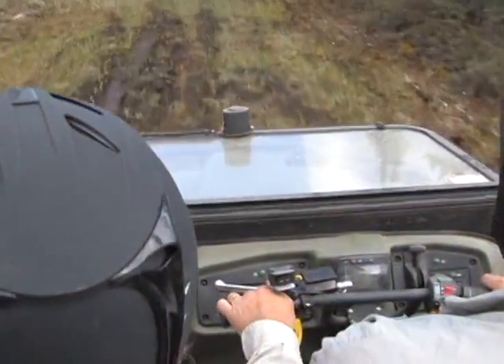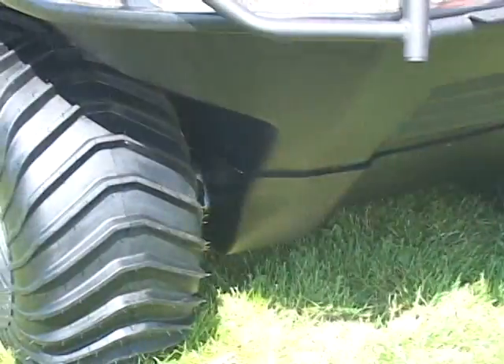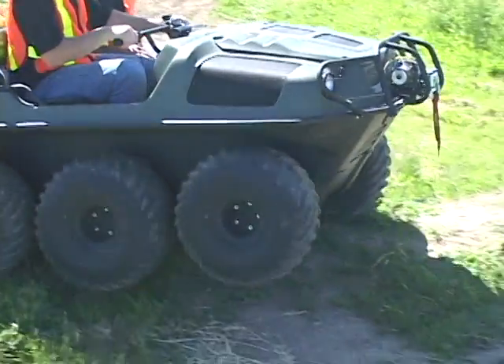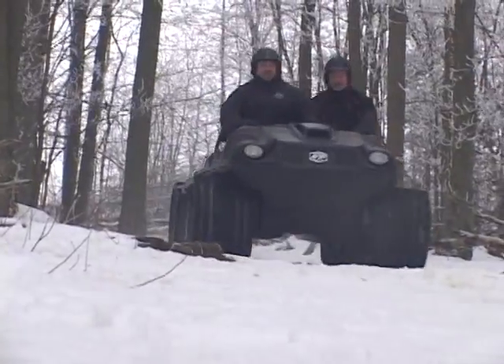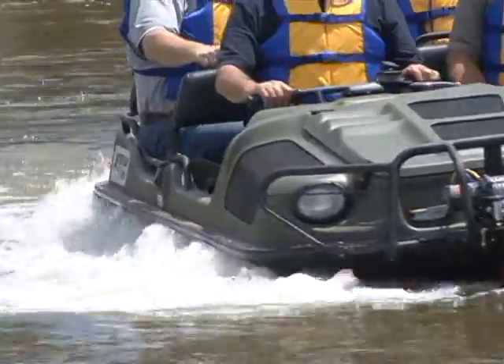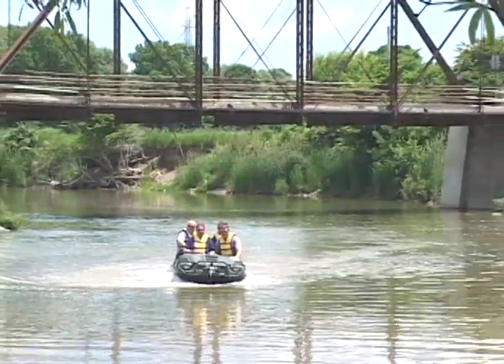Shifting between high and low is easy. The low-pressure 25-inch 4-ply tires, designed specially for the Argo, have more contact area, making for excellent traction in any terrain, a smoother and softer ride, and propel the Argo in water with great flotation and stability.